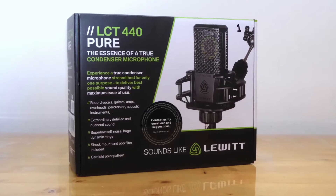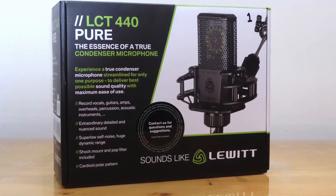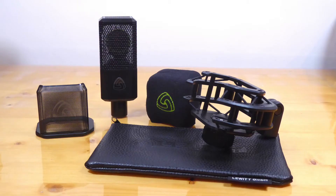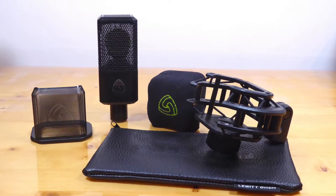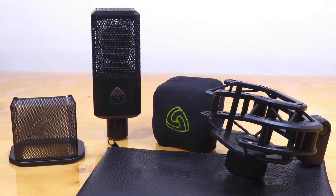Today's mic talk time features the Lewitt LCT 440 Pure. Lewitt is a highly respected company out of Austria, and the 440 is a classy-looking cardioid condenser microphone. It is considered to be a workhorse mic, and it delivers excellent detail. There are no doodads on the mic itself, but it ships with a dedicated shock mount, a leatherette bag, a cool magnetized pop filter, and a clown nose windscreen.